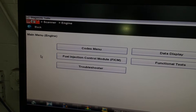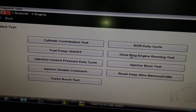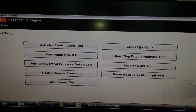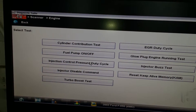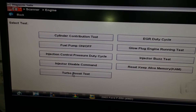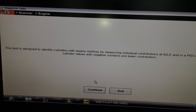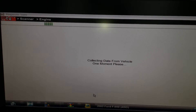Back to the codes — fuel injection control function tests. These are all the tests available. I won't cover all of them here, but I was able to test the EGR valve, the injectors, and the turbo boost — all inside the engine compartment with my scanner. The cylinder contribution test gives you an idea of what each cylinder is doing. It tells me which one is cylinder number three.